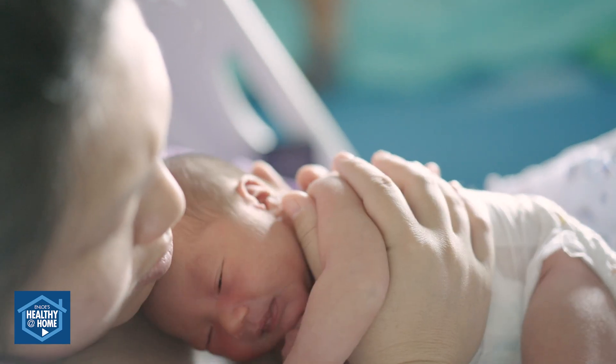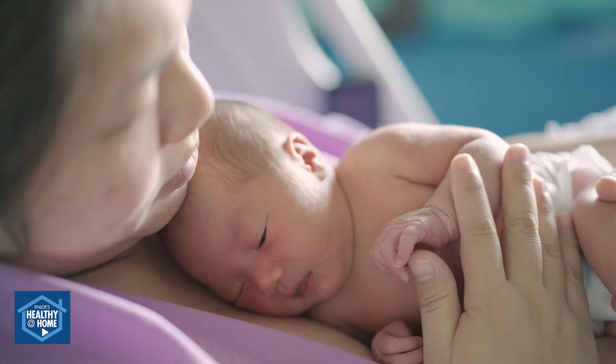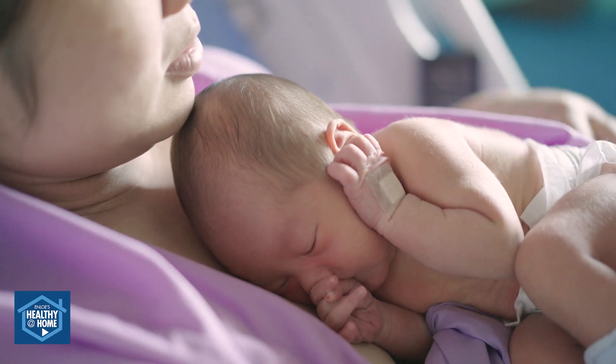In today's market, there are a variety of different breast pumps to choose from, and as much as it is nice to have a variety to choose from, we understand that it can be overwhelming to know which breast pump will be right for you.